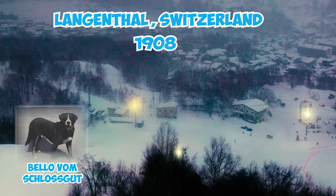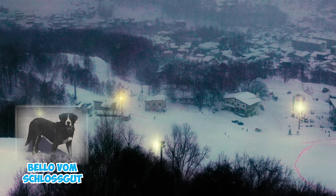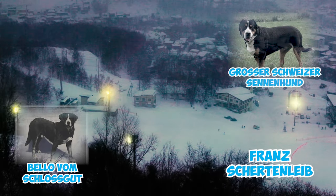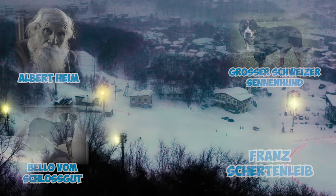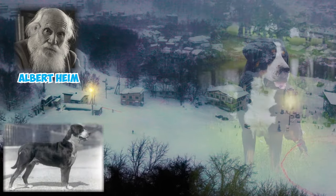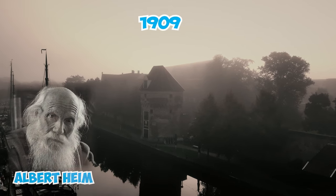Number twenty-four: at a show in Langenthal, Switzerland in 1908, a dog named Bello vom Schlossgut played a crucial role in establishing the breed's initial standard. Presented by breeder Franz Schertenleib, Bello set the first standard for the Grosser Schweizer Sennenhund breed under the guidance of Albert Heim. At that time, the breed had a stockier and rougher appearance compared to today's Swissy.